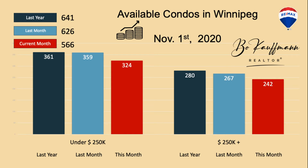Breaking that down by price range: under a quarter million dollars, we have 324 available compared to 361 last year. And for condos at a quarter million and more, we have 242 available compared to 280 last year.